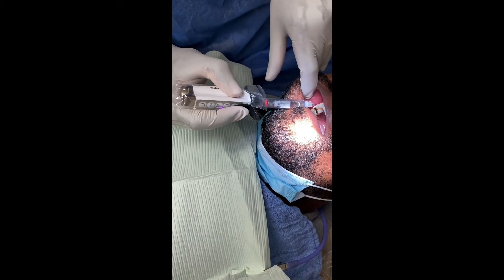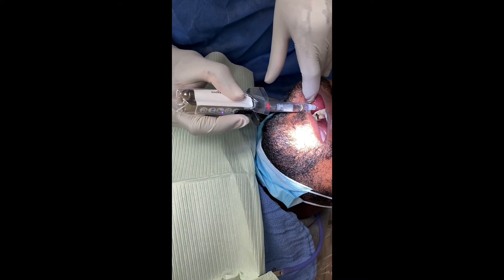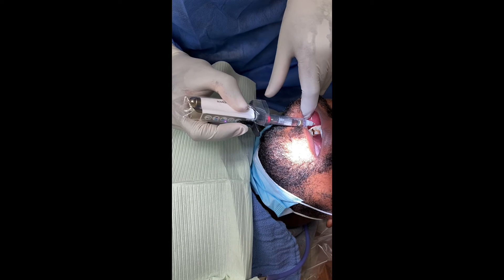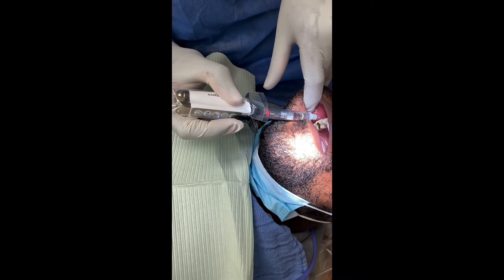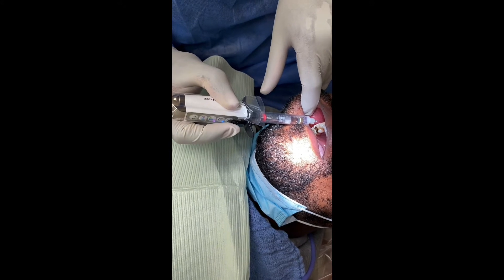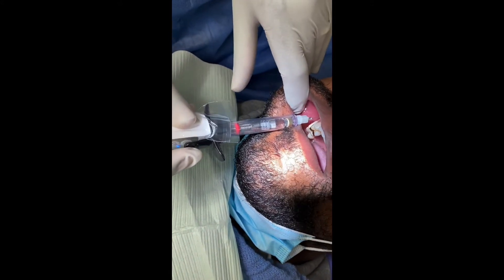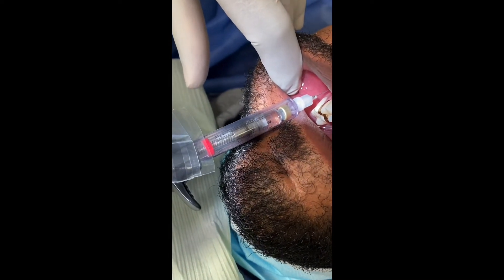It's actually like a computer that's giving you the anesthetic, and it delivers it so slowly that patients don't feel it, which is amazing. Patients think 'is that it?' — you can't even tell it's happening.